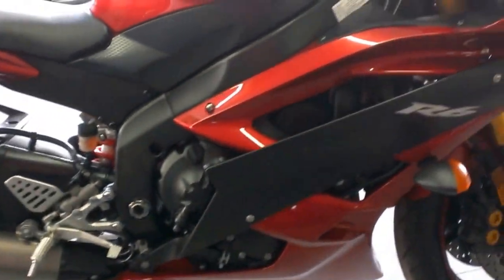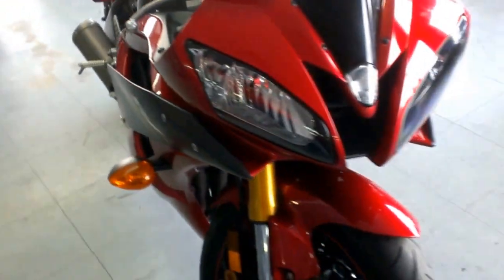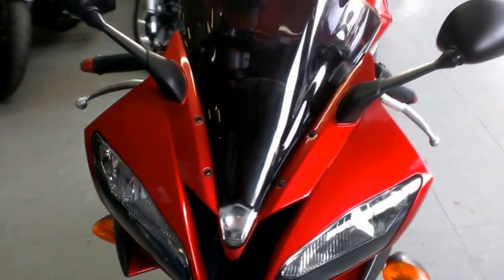This bike is under Yamaha factory warranty until April 2, 2015. Just serviced at an authorized Yamaha dealership — all fluids changed, inspected, and certified.